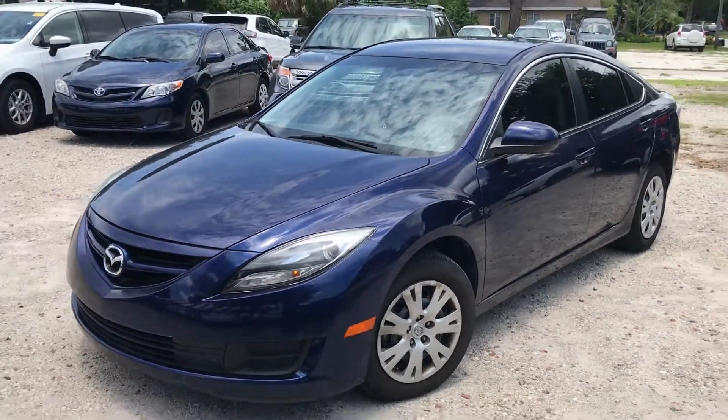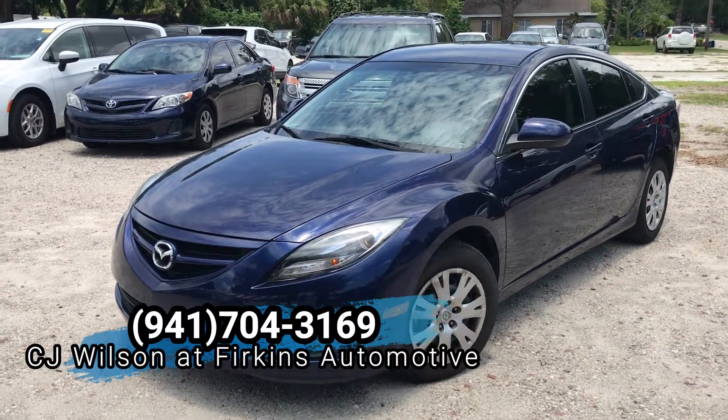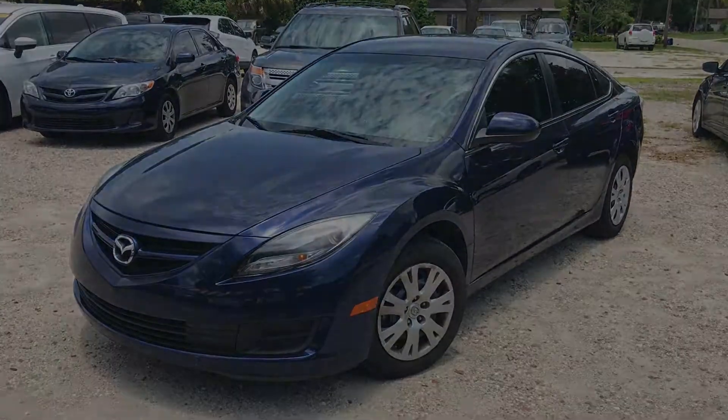To find out more about this vehicle and others like it, contact me, CJ Wilson, at 941-704-3169, or visit our website at www.ferkinscj.com. We'll see you soon.